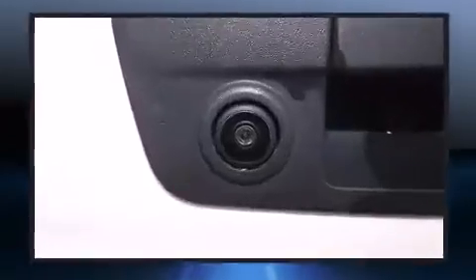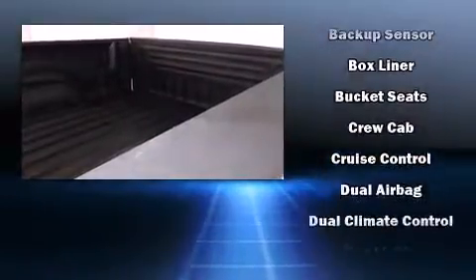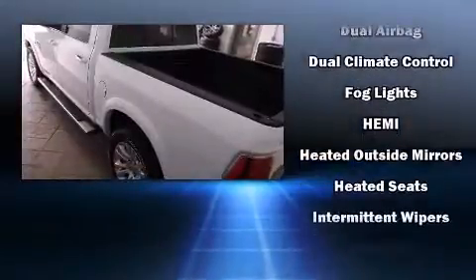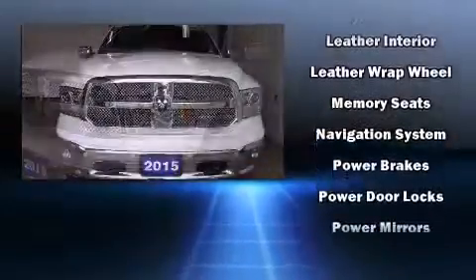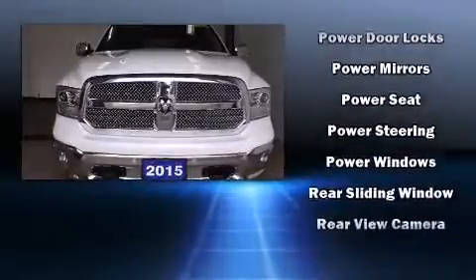Additional comfort features include heated door mirrors, adjustable pedals, and air conditioning. Audio features include an AM/FM radio, steering wheel mounted audio controls, and 10 speakers providing excellent sound throughout the cabin. Side curtain airbags supplement the rest of the safety network.